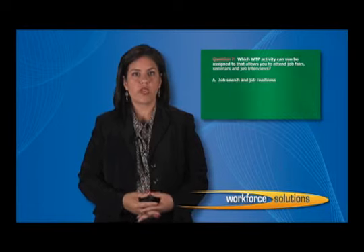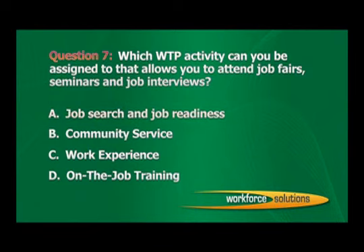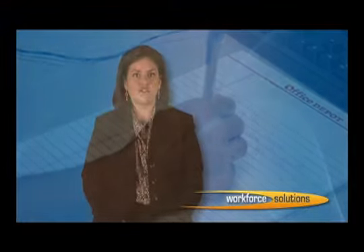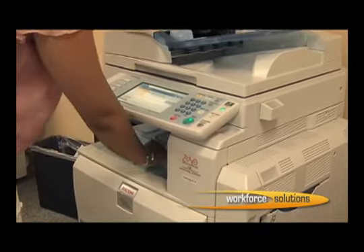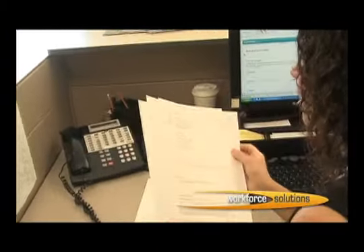Throughout the video, special graphics will display questions related to the topic covered in each section. You will be given multiple choice answers to these questions. In order to successfully complete the orientation and obtain the required certificate of completion, you must successfully answer all questions correctly. However, after each question, you will be shown the correct answer. Please take special notes of these graphics and write down the answers as you will be asked these questions again at the end of this video presentation. Upon successful completion, you will be able to display and print your certificate of completion. Once printed, you must bring your certificate to the Workforce Solutions Career Center closest to you in order to continue the work registration process.